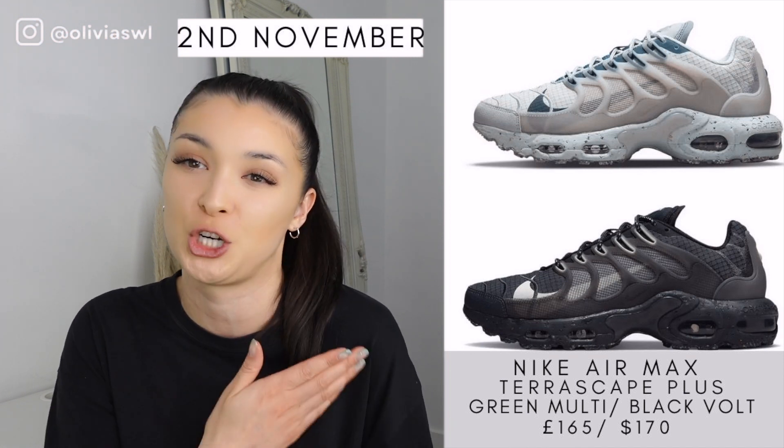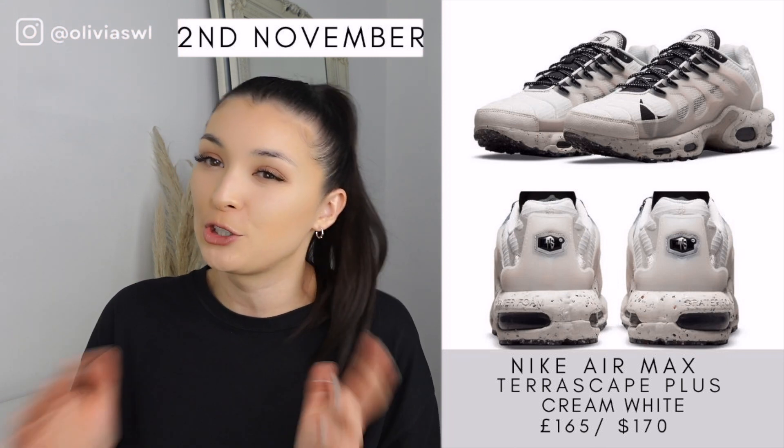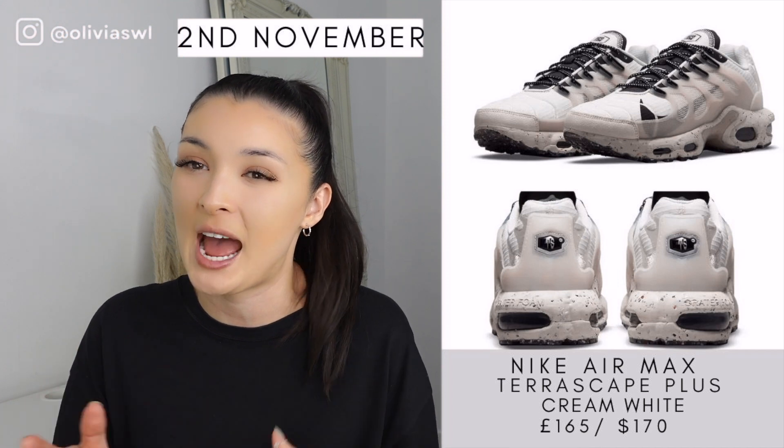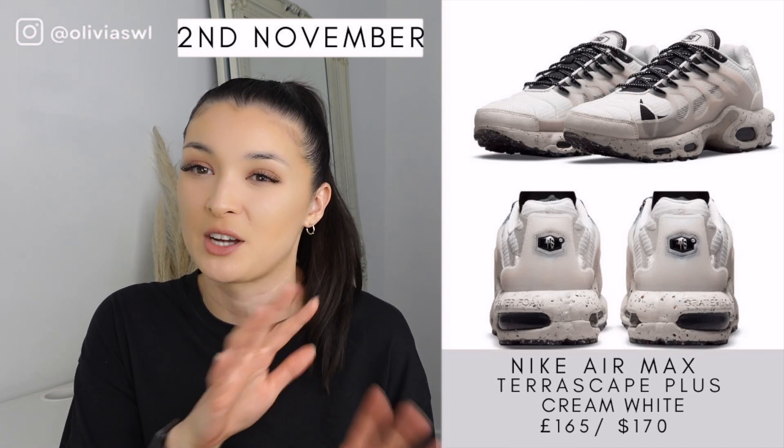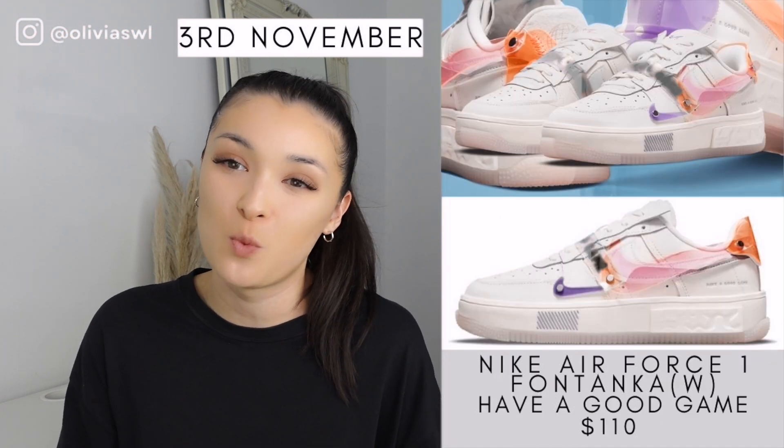Then we have the Nike Air Max Terrorscape Plus. If you like Nike Air Max Pluses then this shoe is for you. I do quite like the layering underneath — it looks like a Nike React. I'm not so sure about these overall; I feel like I need to see them in hand. But if you like this kind of vibe of shoe, this will definitely be for you.